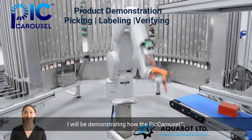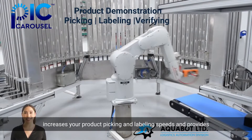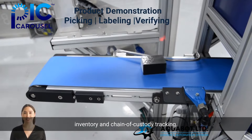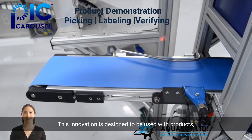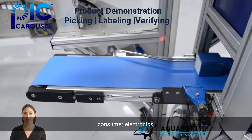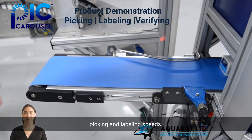Today I will be demonstrating how the Pick Carousel innovation by Aquabot Automation increases your product picking and labeling speeds, and provides you real-time inventory and chain of custody tracking. This innovation is designed to be used with products such as medications, small consumer electronics, cosmetics, and other high-volume products that can benefit from quick picking and labeling speeds.